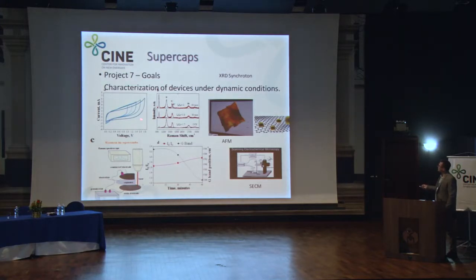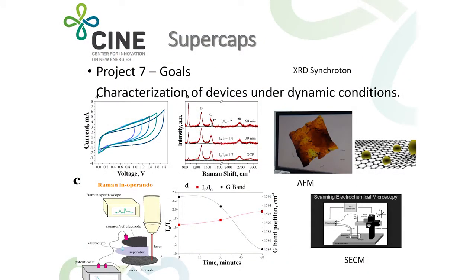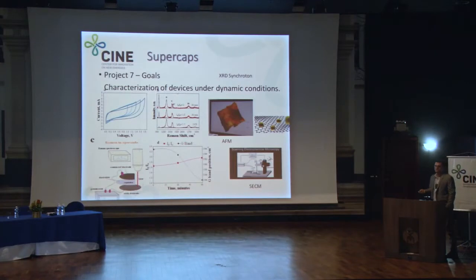Here are some results: a supercapacitor normally shows a square-shaped cyclic voltammogram. We applied carbon nanotubes decorated with niobium oxide obtained from CBMM. When we charge and discharge the cell, we observe a shift in the Raman D-band and G-band. This shift is related to an intercalation process that we are still studying. The key point is that at about 0.8 V we observe this intercalation process, which we do not normally see in aqueous-based electrolytes.